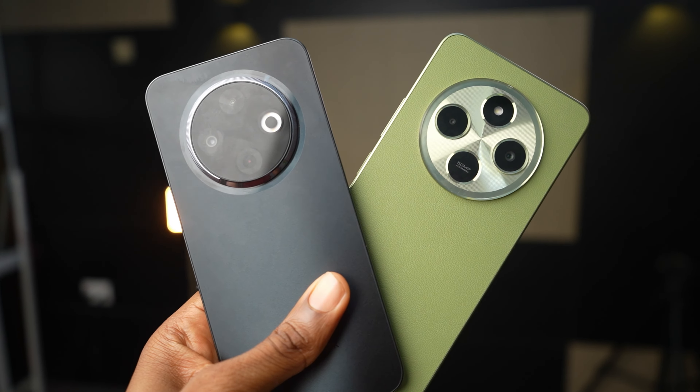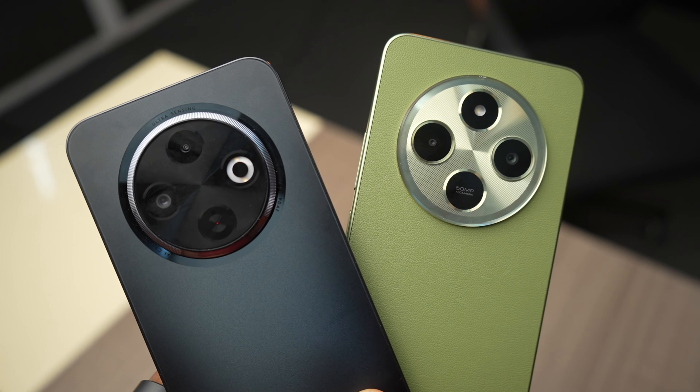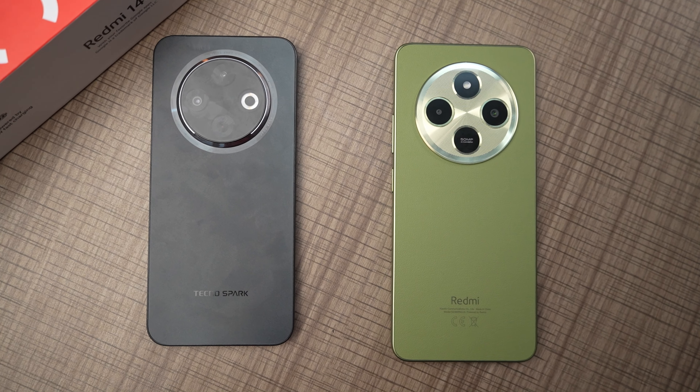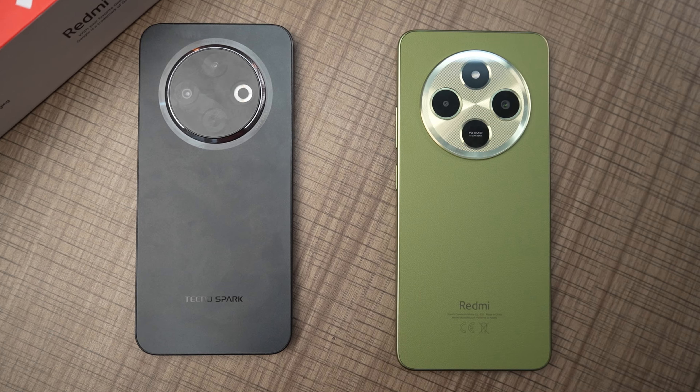It's rare to see two devices from different brands look identical and almost share everything. I'm talking about the Redmi 14C and the Tecno Spark 30C. They have a similar design with the circular camera cutout, the same processor — the MediaTek Helio G81 — and a 50 megapixel primary camera on both phones. These phones share a lot and are separated by fine margins. In this video, I'm going to share everything you need to know about what differentiates the Redmi 14C versus the Tecno Spark 30C.